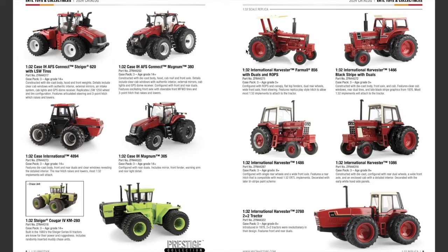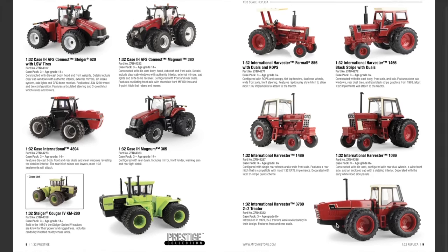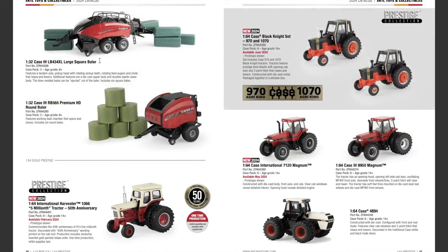Nothing new in the 1/32nd scale Replica lineup either — no new Case IH 1/32nd scale stuff this year. We still have the International Harvester Farmall 856 with duals and ROPS, the International Harvester 1466 Black Stripe with duals, the International 1486, and the International Harvester 3788 2+2 tractor. For implements: the Case IH LB 434 XL large square baler and the Case IH RB 565 Premium HD round baler.